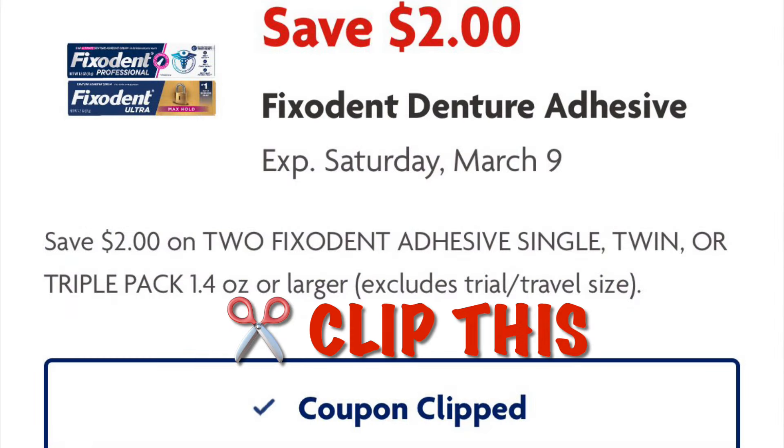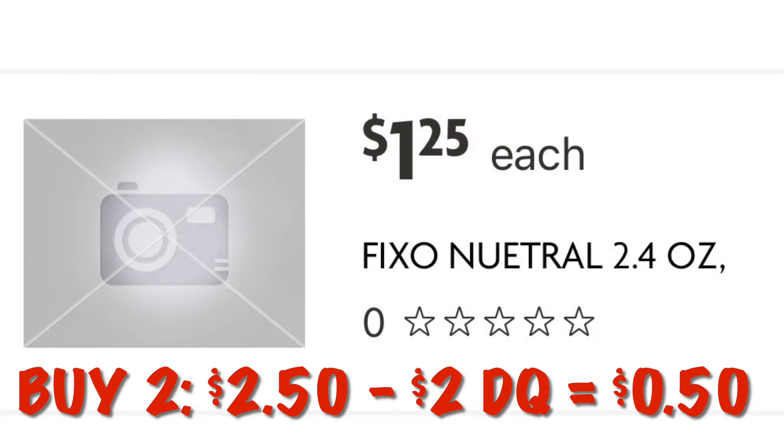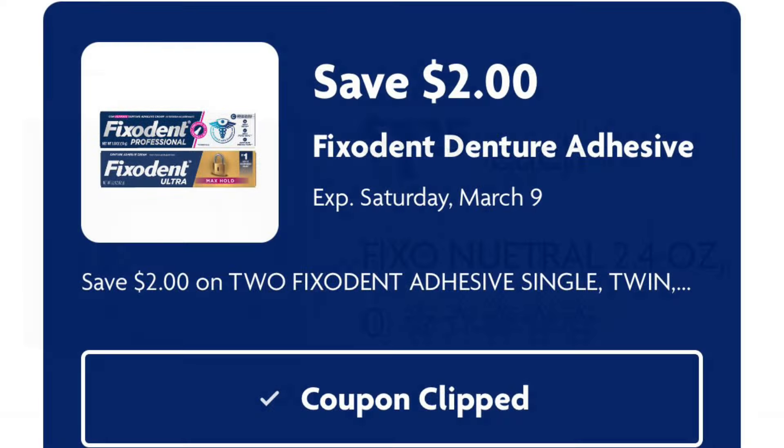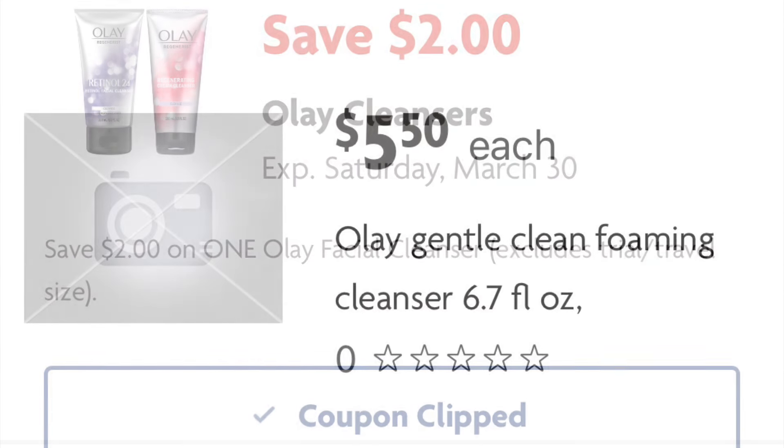Clip this coupon for $2 off Fix a Dent. We can grab two of these Fix a Dent at $1.25 each, so two of them would be $2.50, and then our $2 digital comes off — we will pay $0.50 for two.